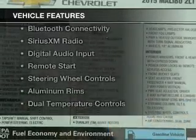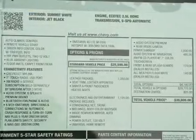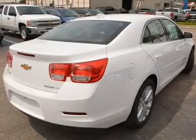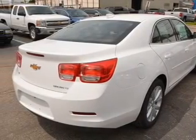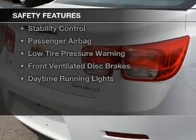The features include a power sunroof, internet connectivity, electric trunk, Bluetooth connectivity, Sirius XM satellite radio, digital audio input, remote start, steering wheel controls, aluminum rims, and dual temperature controls.